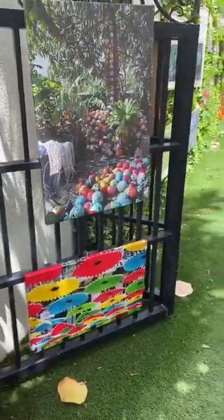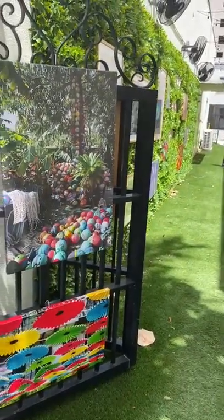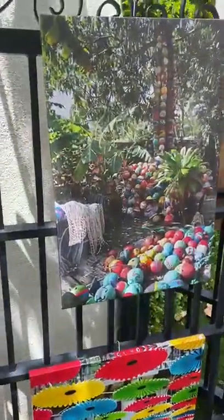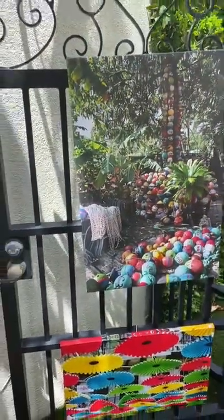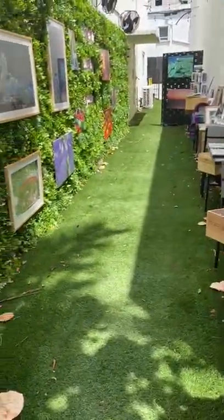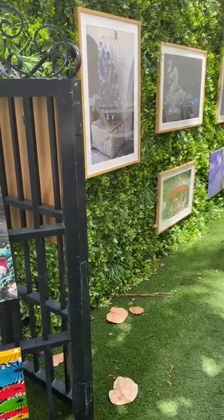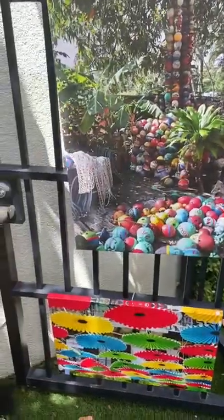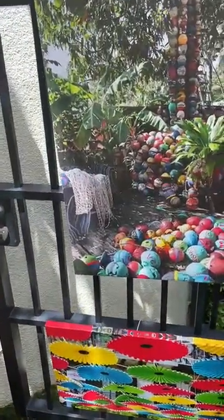Hi everyone. I'm here at Alcazar Avenue in Coral Gables by the Fugato restaurant, 325 Alcazar, and I'm having a photo pop-up event today. There is a beautiful green courtyard here and I brought different photos and I'm going to take you through right now.